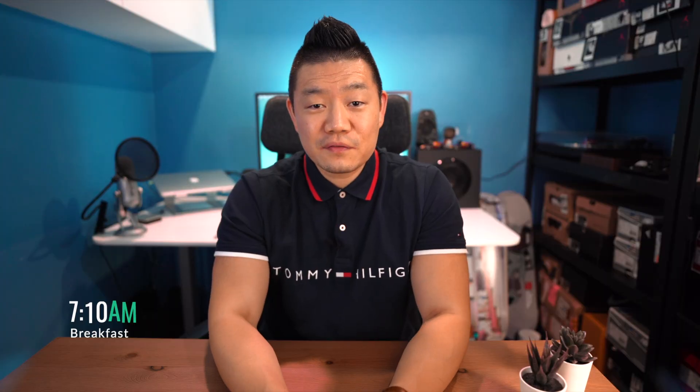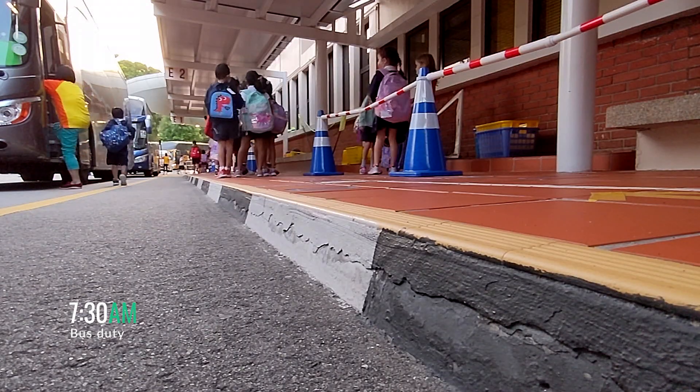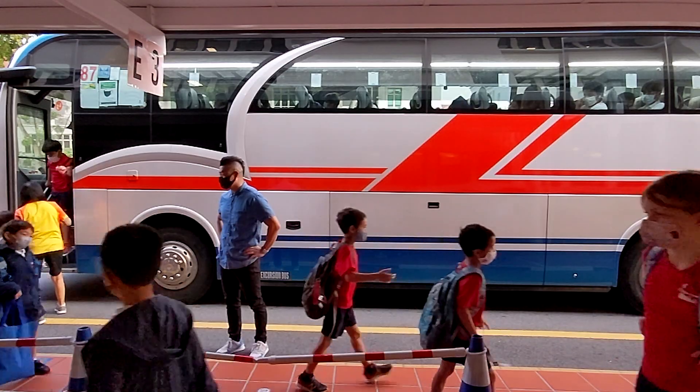Next, I headed over to my office to drop off my stuff and eat my breakfast. For this specific week, I was scheduled for bus duty, so I headed over to the entrance of the elementary school where our students arrived.